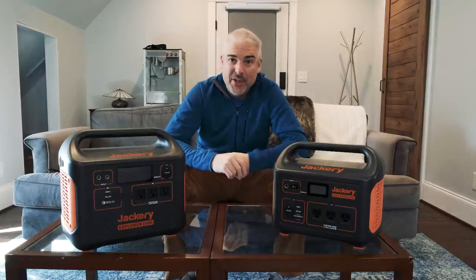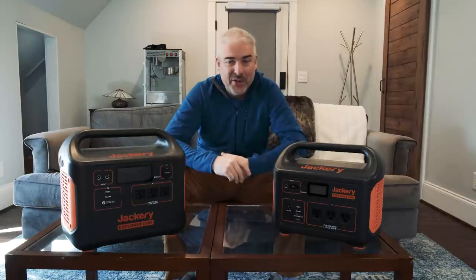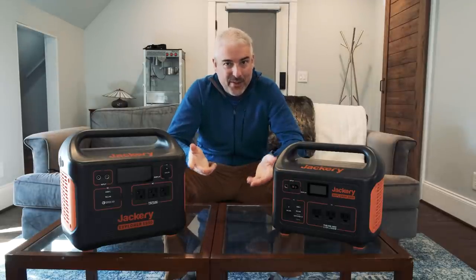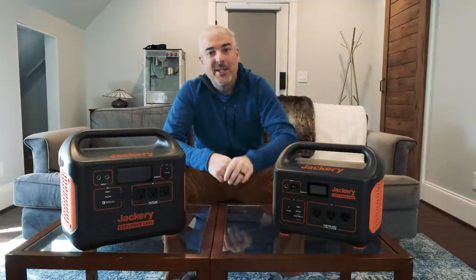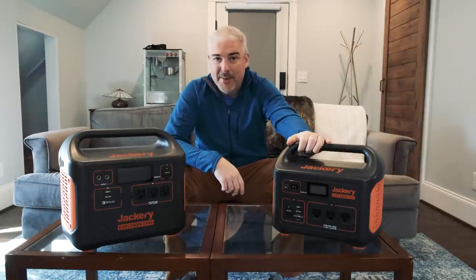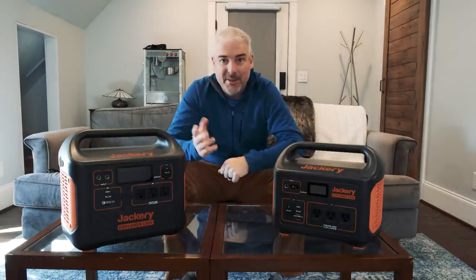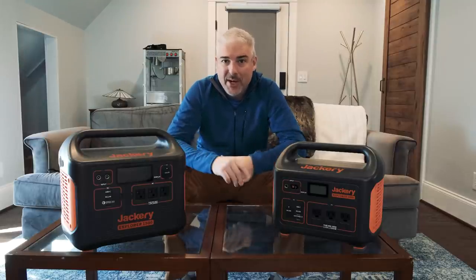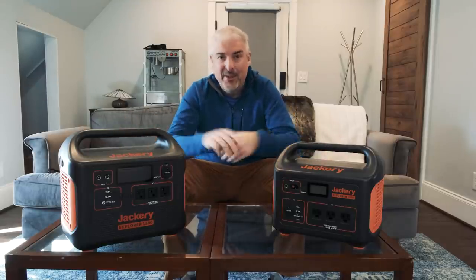There are a few things about gas power generators that just aren't true of units like this. A typical gas generator can put out its maximum wattage as long as there's fuel — a 1000-watt gas generator will keep giving you 1000 watts with a full tank. With these devices, you're going to get the max output for a fairly short time — about an hour for both of these. Your gas generator might sustain 1000 watts for five or six hours on a tank, but both of these will only put out their maximum output for about an hour until the battery's dead.